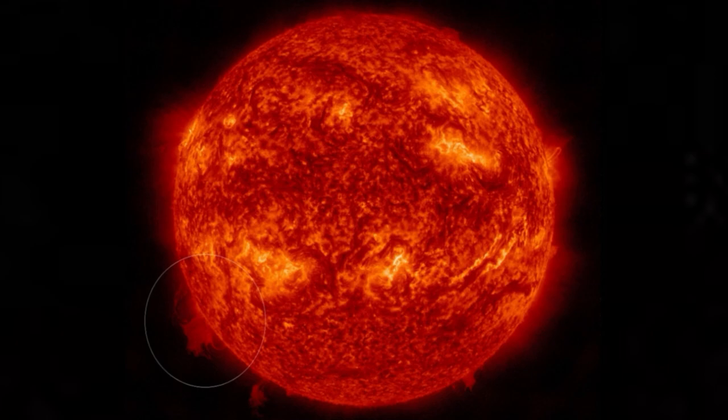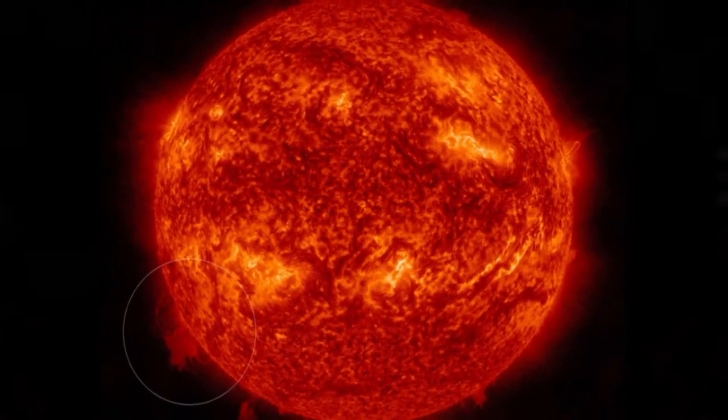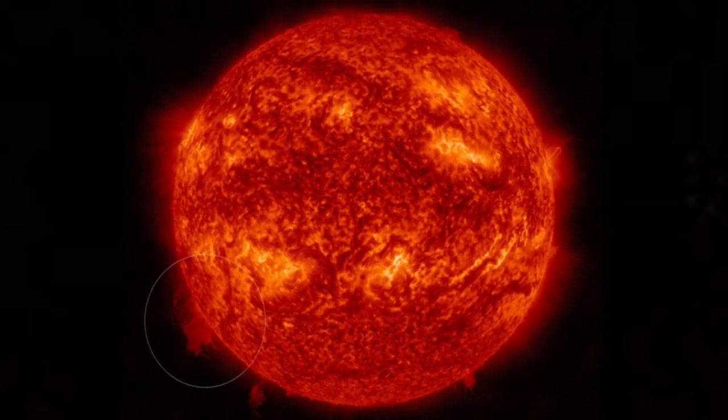The plasma wall rose some 100,000 kilometers, or 62,000 miles, above the solar surface, Pupo told SpaceWeather. For context, that is as tall as around eight Earths stacked on top of one another. On my computer screen, it looked like hundreds of threads of plasma were dripping down a wall, Pupo added.